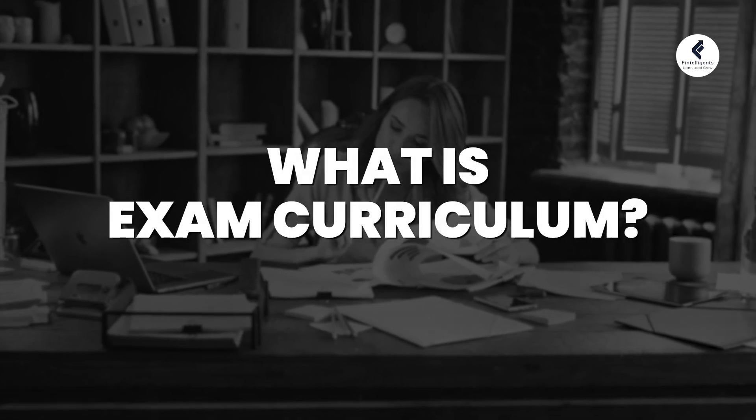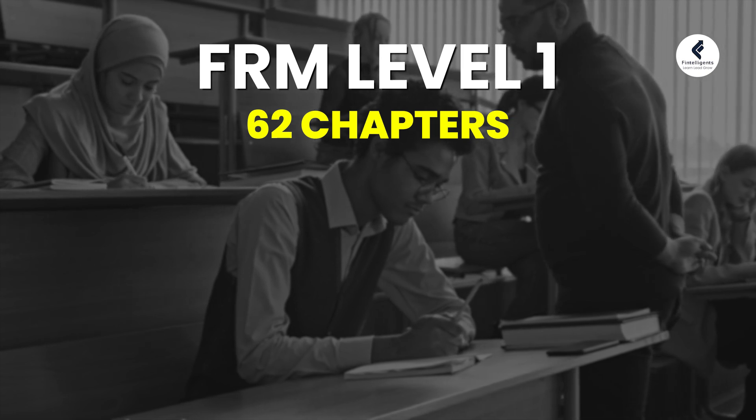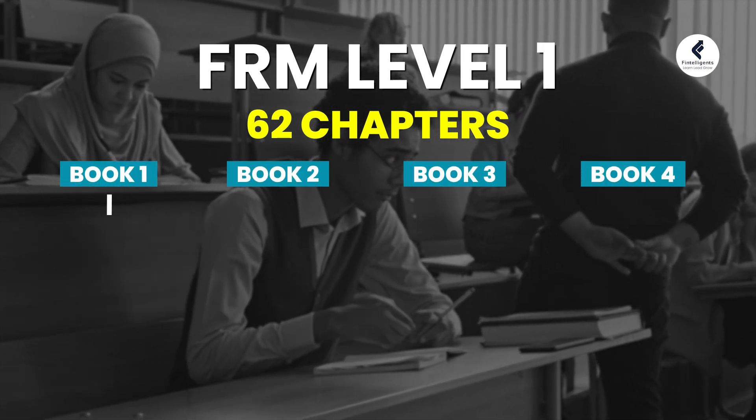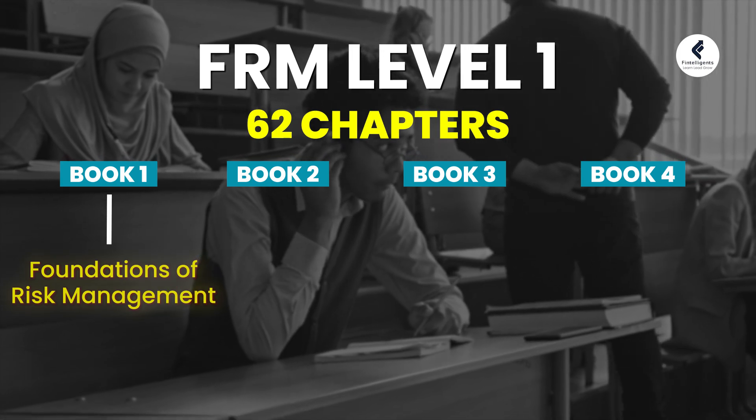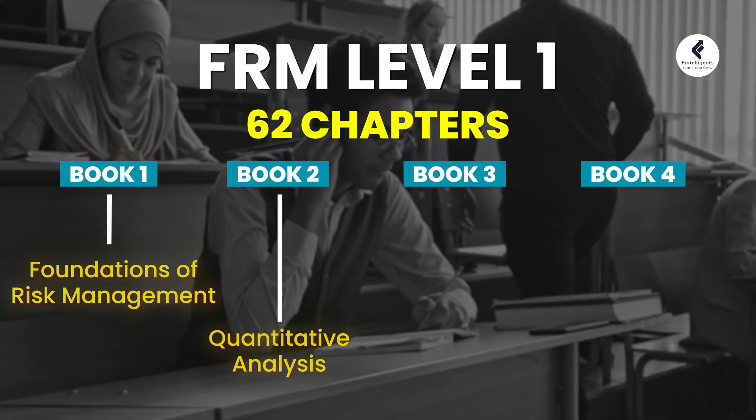What is the curriculum for the exam? For FRM Level 1, you have 62 chapters as per the 2024 syllabus, divided into four books. The first book is Foundation of Risk Management, where the institute teaches you the basics of risk management, how companies analyze risk, the basics of portfolio management, and lessons from past mistakes and frauds in the banking sector. The second book is Quantitative Analysis, focused on giving you the basics of statistics, which is widely used in risk management.